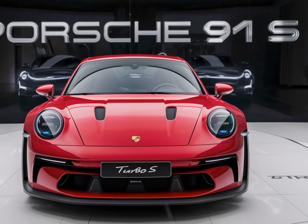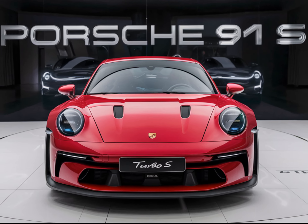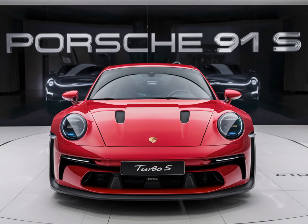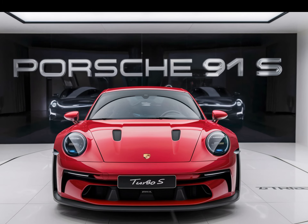Hey there car enthusiasts, welcome back to my YouTube channel. Today we're reviewing the all-new 2025 Porsche 911 Turbo S. This beast of a car has been revamped with some amazing new features and we can't wait to share them with you.